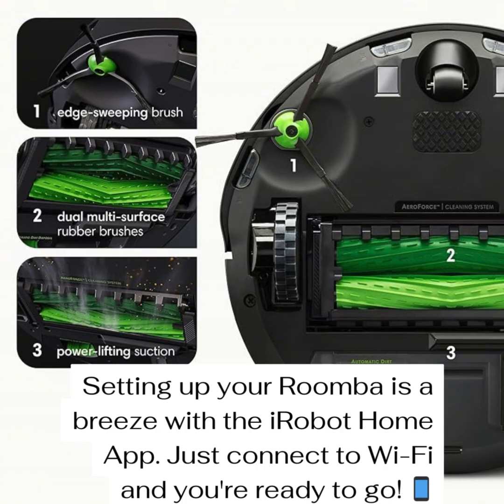For all the pet owners out there, the i3 Plus is designed to handle pet hair with dual multi-surface rubber brushes. Gone are the days of tangled bristle brushes. Pet hair won't get stuck and clog the vacuum — genius. Of course, you've got to have voice control these days. The i3 Plus works with Alexa, Siri, and Google Assistant. Just say 'Hey Google, tell Roomba to clean up the living room' — like something out of a movie.